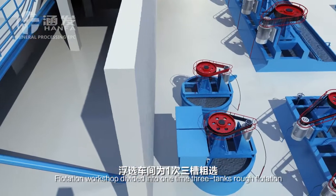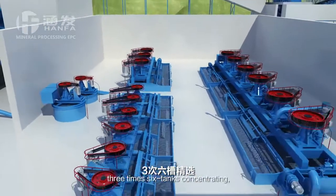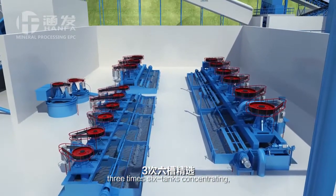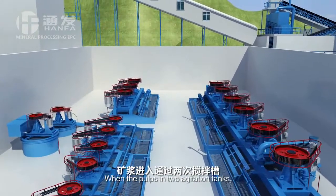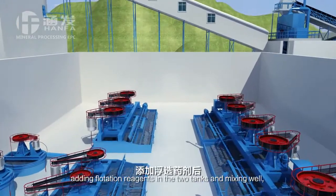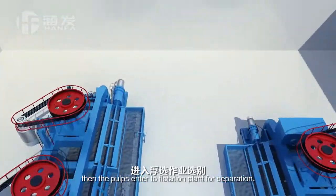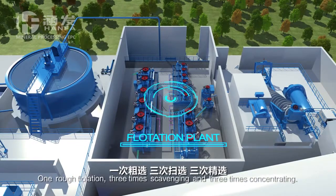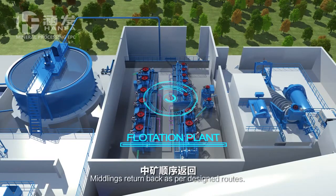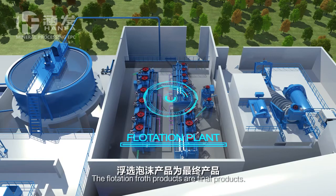The flotation workshop is divided into 1x3 tanks rough flotation, 3x6 tanks scavenging, and 3x6 tanks concentrating. Flotation reagents are added in the agitation tanks and mixed well, then the slurry enters into the flotation plant for separation. One rough flotation, 3x scavenging, and 3x concentrating. Middlings return back as per design routes. Tailings are pumped into the tailings pond by slurry pump, and the flotation froth products are the final products.